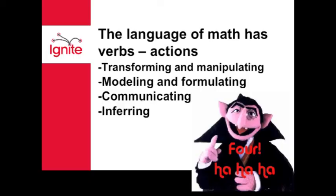It's the closest thing that we have to a math breakfast cereal. The actions of mathematics are transforming and manipulating, modeling and formulating, communicating and inferring. For example, how does Count Chocula stack up versus other vampires?